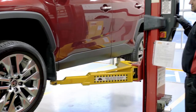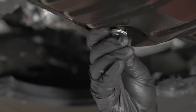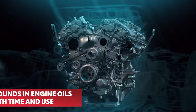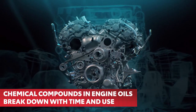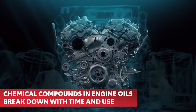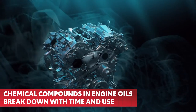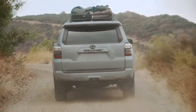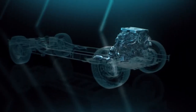But after any oil and filter service, some of the old oil will inevitably remain where it will mix with the new oil being added. The chemical compounds in engine oils can break down with time and use, resulting in oxidation and buildup, which can contribute to increased oil consumption and emissions as well as wear on your engine.